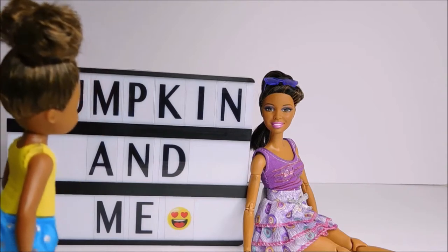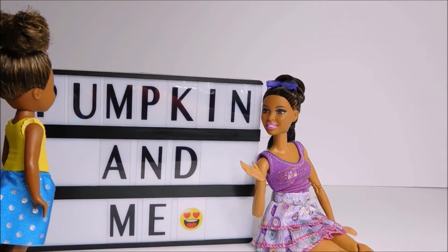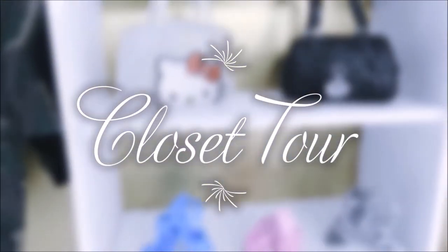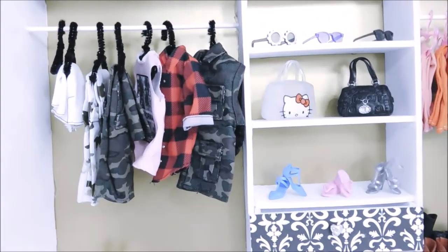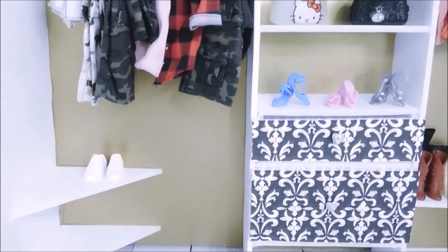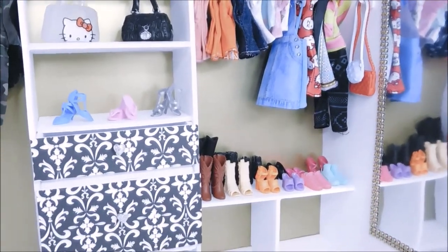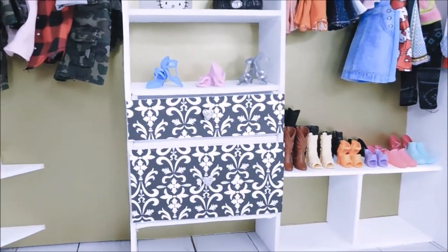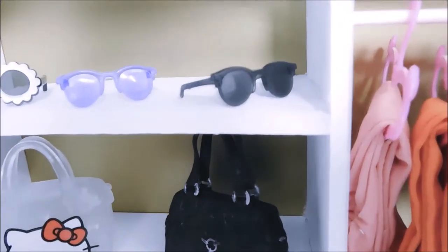Mom, it's time for the video. Oh, sorry, just playing around. Well, let's go. I'm going for the wardrobe. That's it, I'm going for the wardrobe. Okay, now I'm going for the wardrobe to be built.